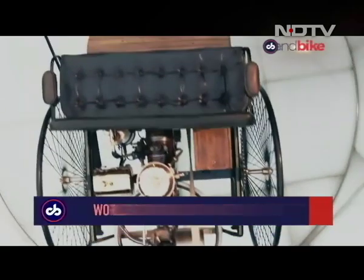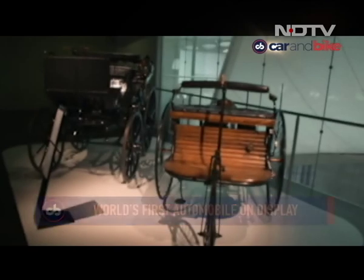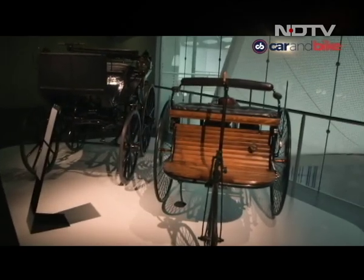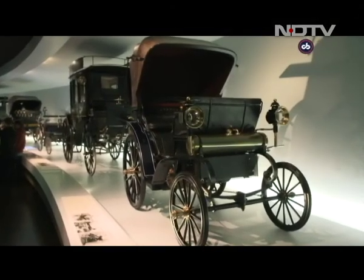The time capsule-like elevators take you to the top and you travel downwards through time, since the museum has its oldest exhibits right at the very top — right from the first car ever to the first four-wheeled one. After all, this is the brand that can boast the world's very first automobile, going all the way back to 1885.